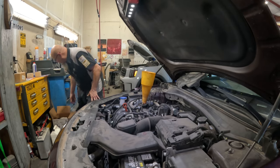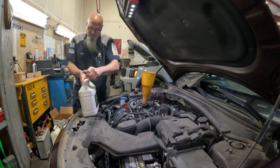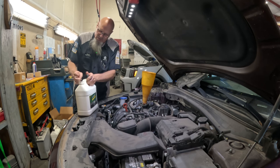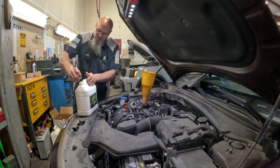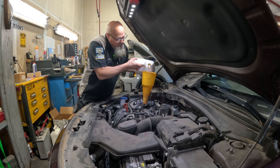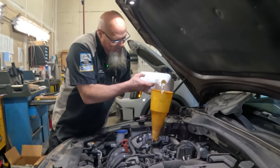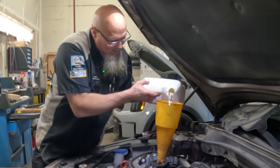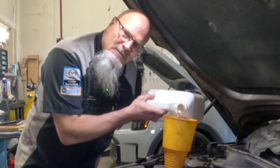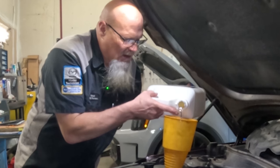Now we add the BG Rinse Oil — six quart jug but we only need five. If you're doing this on a diesel or a bigger engine that takes seven or eight quarts, you'll probably need two kits, which doubles the price. Like I said, this stuff is not cheap, but it's a lot cheaper than replacing an engine.